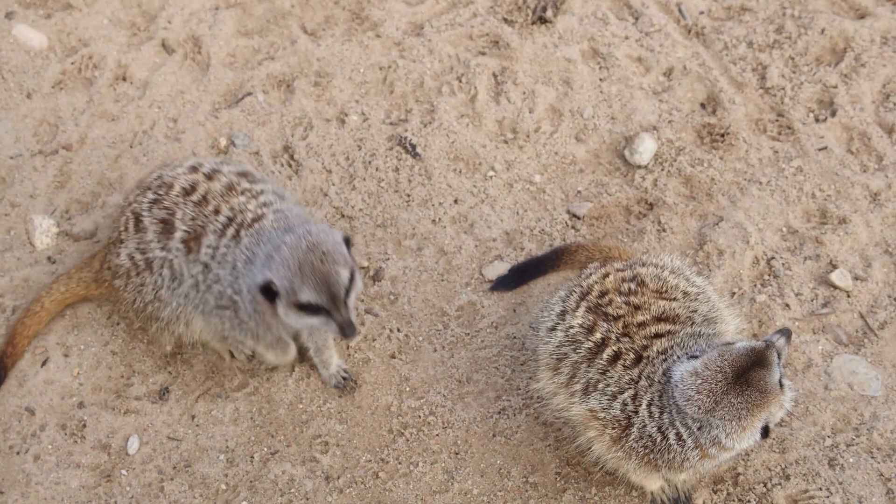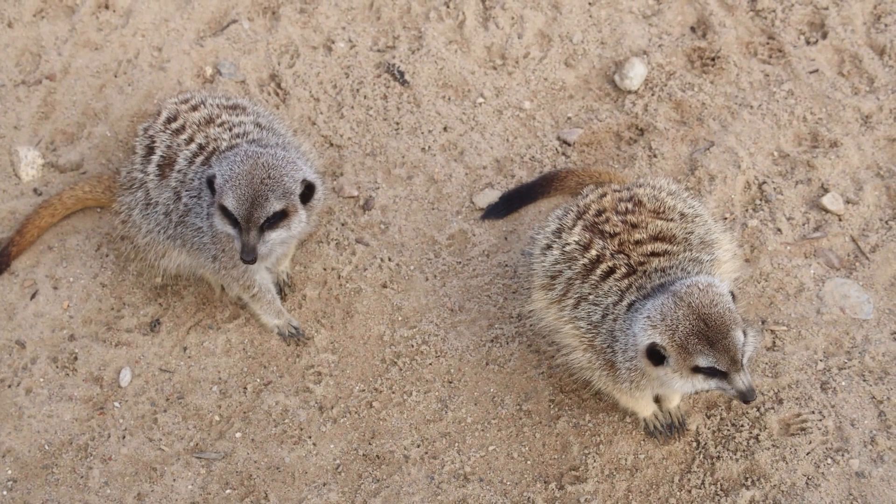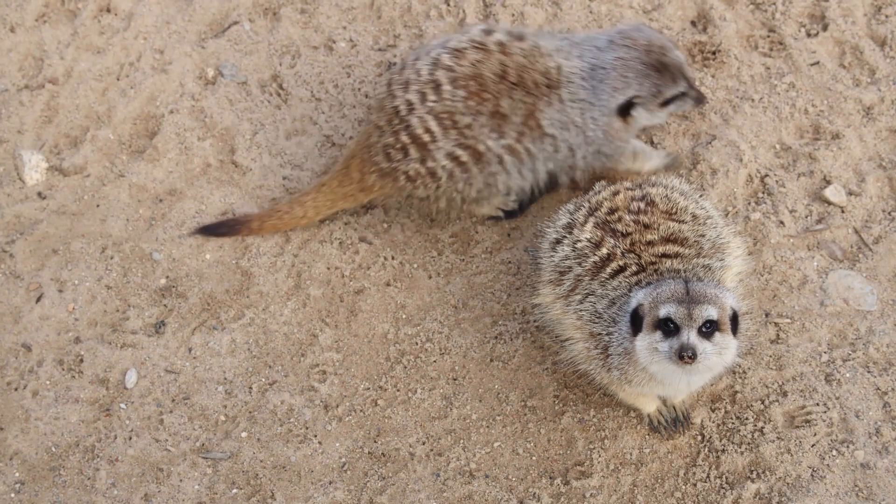Meerkats have several adaptations that allow them to live in the harsh desert environment, including a thick fur coat that provides insulation from the heat and cold, and a special membrane that covers their eyes to protect them from blowing sand.